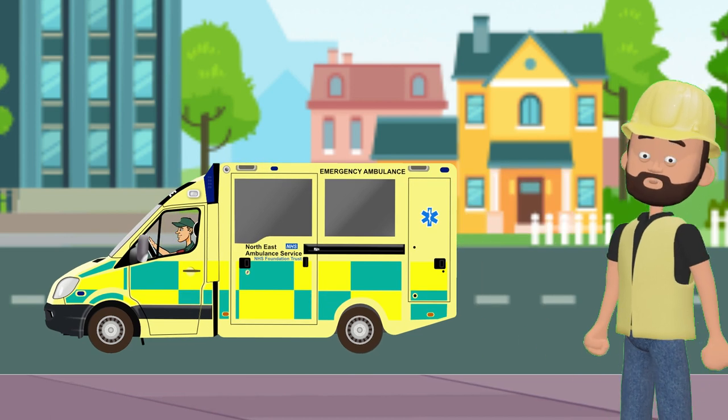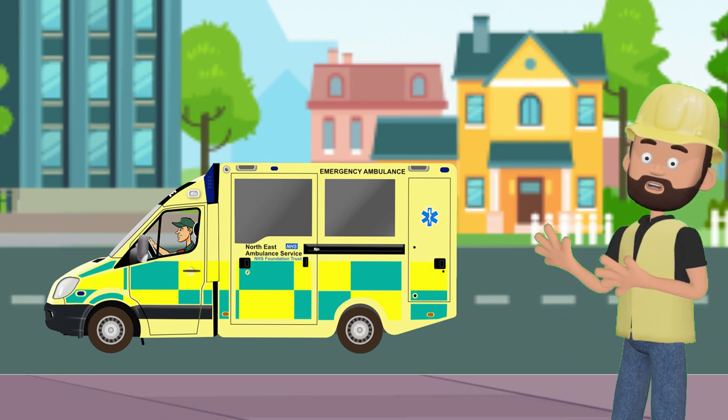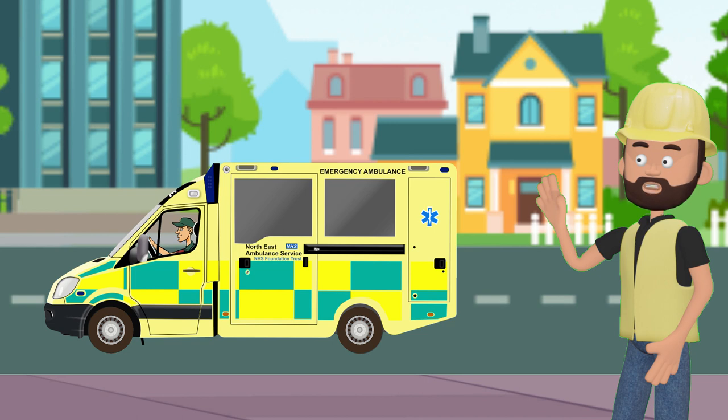Wow, look at that. Ambulances are like real-life superheroes. They rush to the rescue to help people who need medical attention. Let's take a closer look at the amazing features of an ambulance.